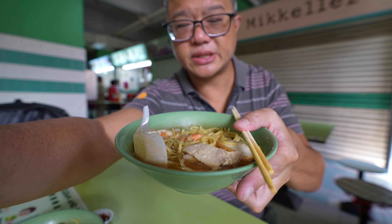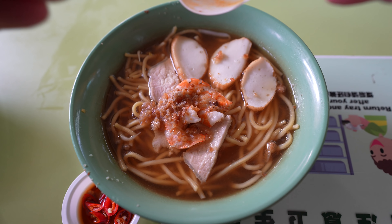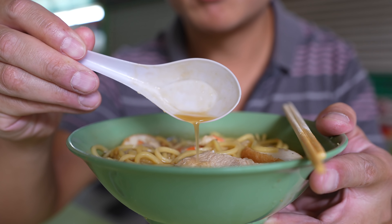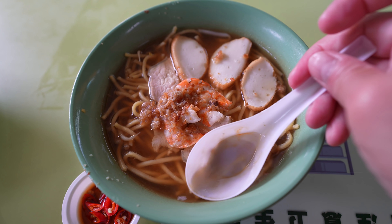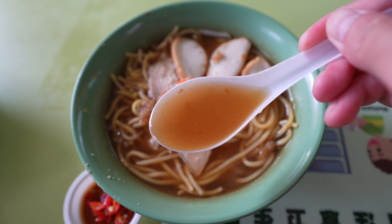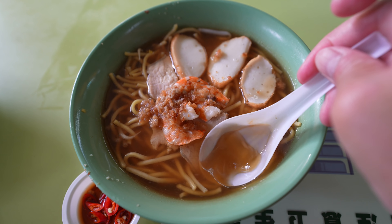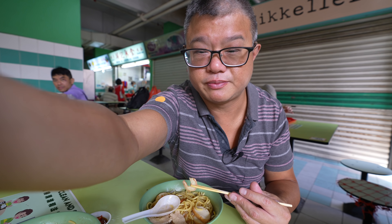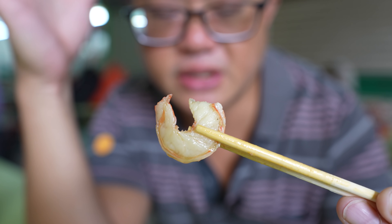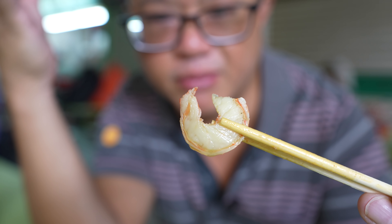So the prawn noodles — it's decently done for the money, but not something you'd travel half across Singapore for. The broth is actually pretty alright — savoury, I think they add a bit of something to round the flavour without making it sweet. The prawn broth has a reasonable stockiness with nice savoury and rounded flavours. The prawns you get are very small but reminiscent of old school prawn noodles, the sort you used to get before the advent of jumbo prawns.